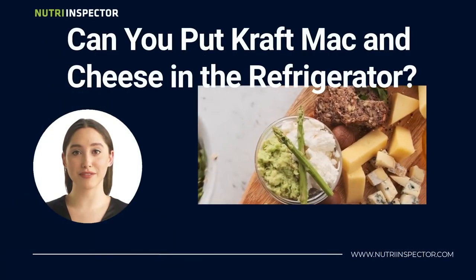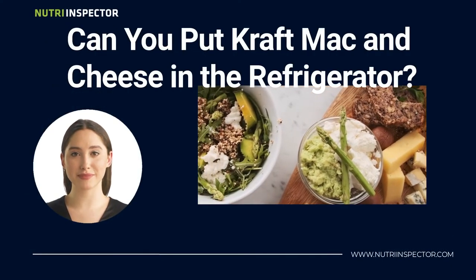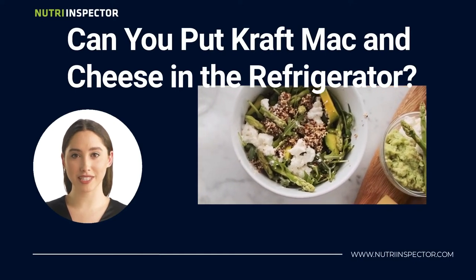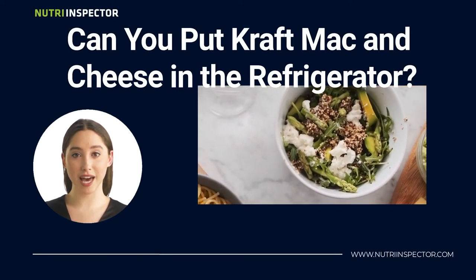And can you put Kraft Mac and Cheese in the refrigerator? Well, putting your box of unopened Kraft Mac and Cheese in the refrigerator will not really do much to lengthen its shelf life. There is a high level of humidity inside the refrigerator, which means a box of pasta kept inside it, without first being tightly wrapped and sealed, will be even more susceptible to any moisture that might seep in and cause the Mac and Cheese to become clumpy or moldy.